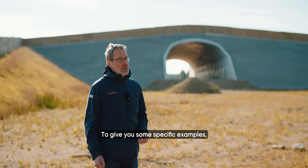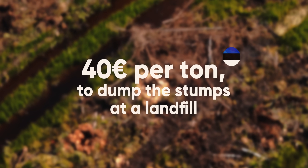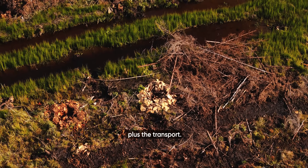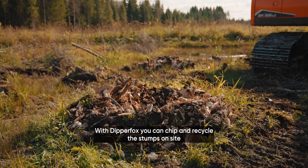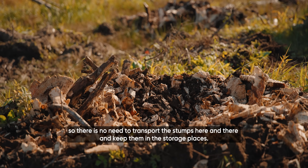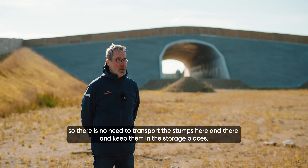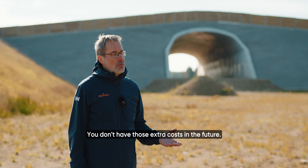To give you some specific examples — in Estonia, you need to pay 40 euros per ton if you would like to dump it into the landfill, plus the transport costs. With DipperFox, you can chip and recycle the stumps on site, so there is no need to transport the stumps and keep them in storage. You don't have those extra costs.